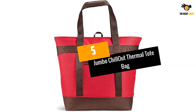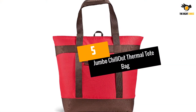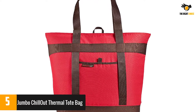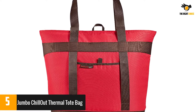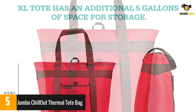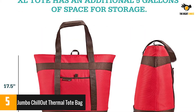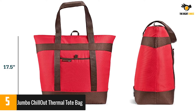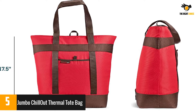At number 5: the Jumbo Chillout Thermal Tote Bag. This tote bag has foam and a reflective foil lining for strong insulation. It's also been treated to prevent mold and bacteria from growing. The lining is sealed to ensure it won't leak and create a mess. This spacious 10-gallon tote bag comes with a zipper closure and can be carried horizontally if you plan to buy cake or pizza.